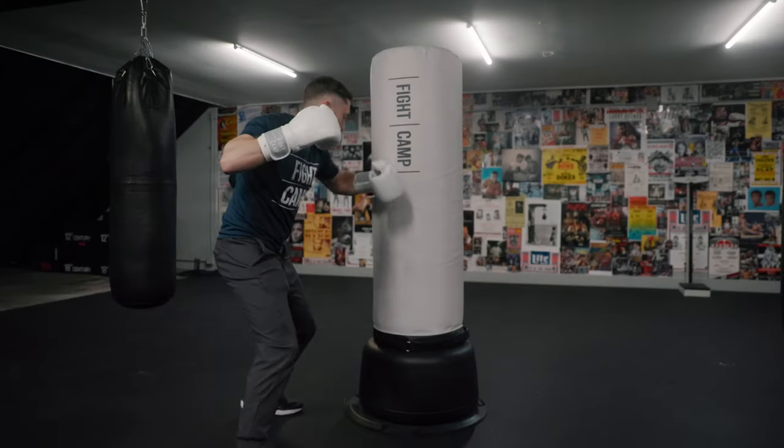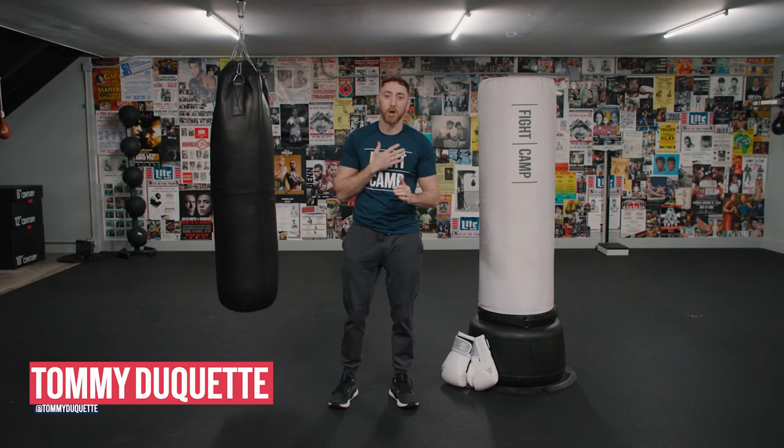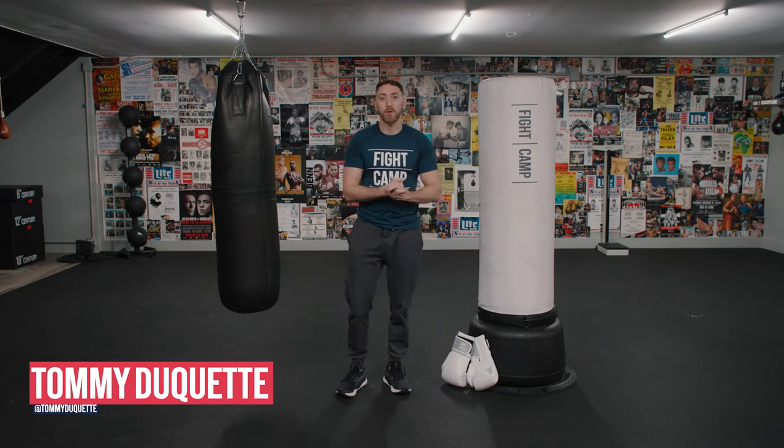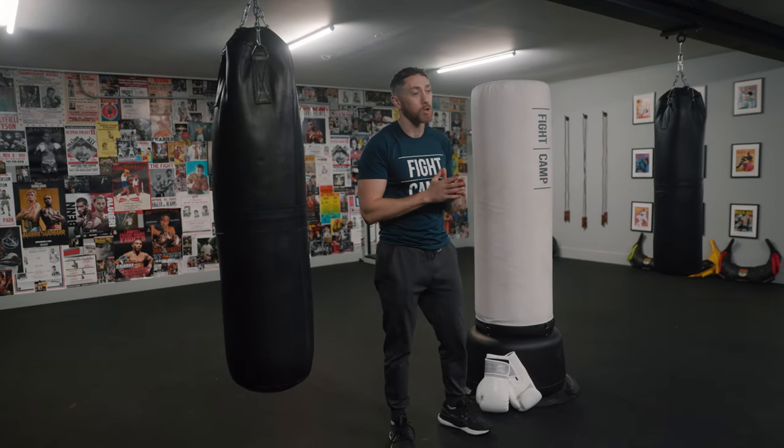A hanging bag versus a freestanding bag — which is better for at-home use? My name is Tommy from Fight Camp, and today we're going to talk about the pros and cons of each of these options. A hanging bag is typically what you'd see in any boxing gym — 99% of the bags are going to be hanging from some sort of rack or a beam — but it's not always the best option for the at-home user.